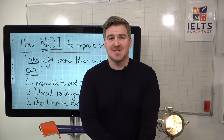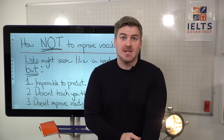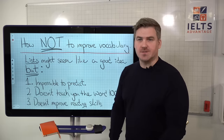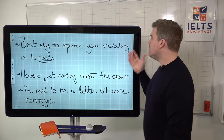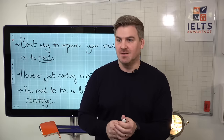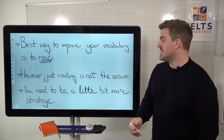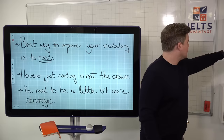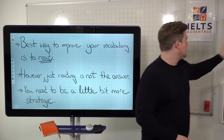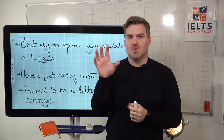Looking at a list of words doesn't help you improve your reading skills, so there's a much better way of doing that, and I'll show you in the ebook we'll share with you. All you have to do is add your email and we'll email it directly to you. The best way to improve your vocabulary is to read. If you look at any study on the best way for someone to improve their vocabulary, reading is the number one way. However, just reading is not the answer — you have to take a more strategic approach.